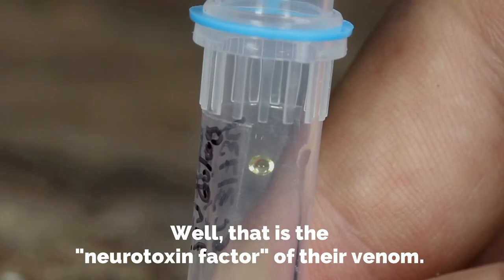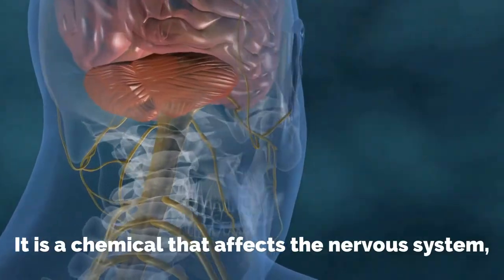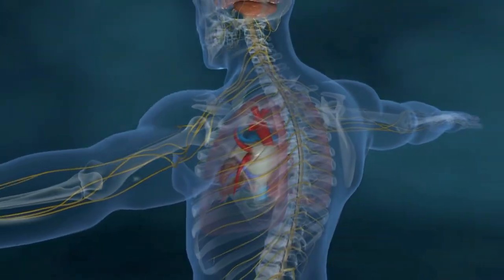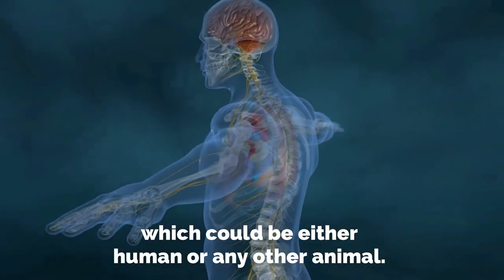What makes them so lethal? Well, that is the neurotoxin factor of their venom. It is a chemical that affects the nervous system, ultimately killing or paralyzing their prey, which could be either human or any other animal.